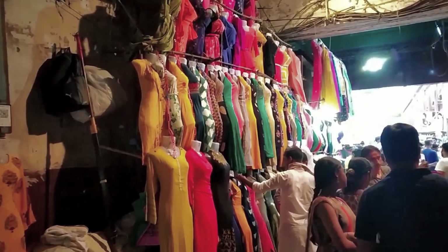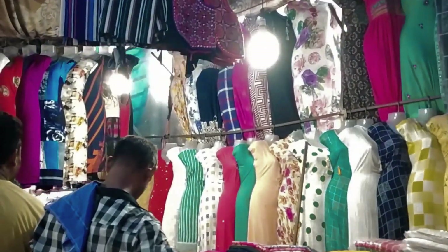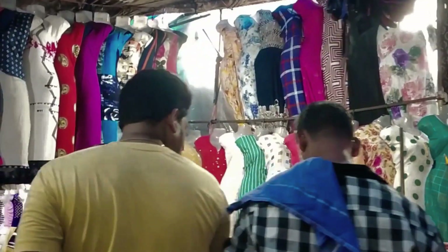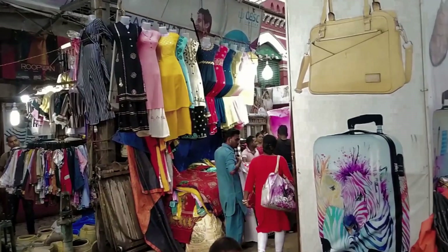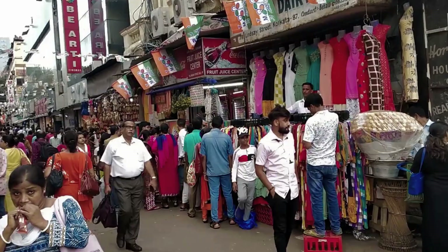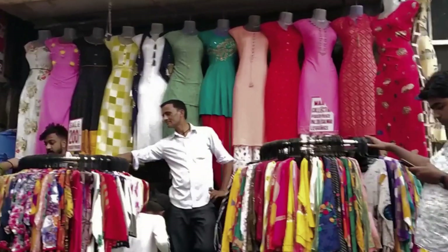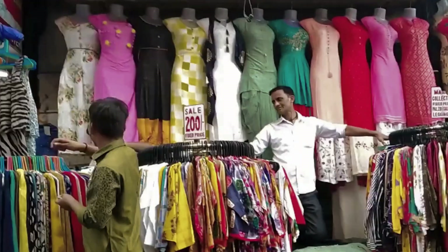This is the top shirt section — every single shirt on the top is available here. You will get a good variety of top shirts, and it is very good quality.